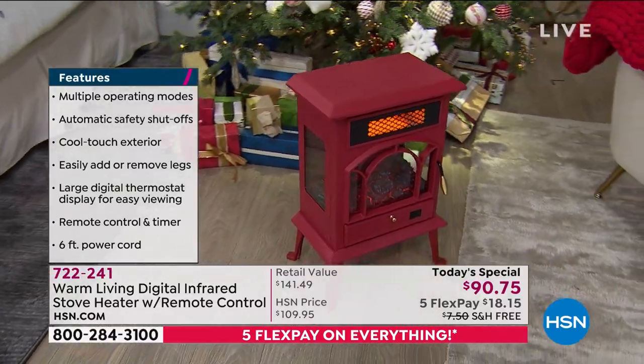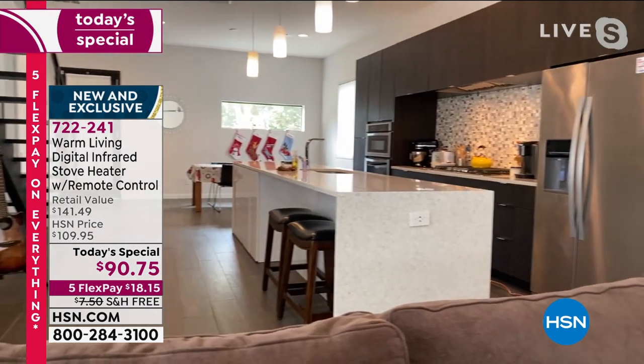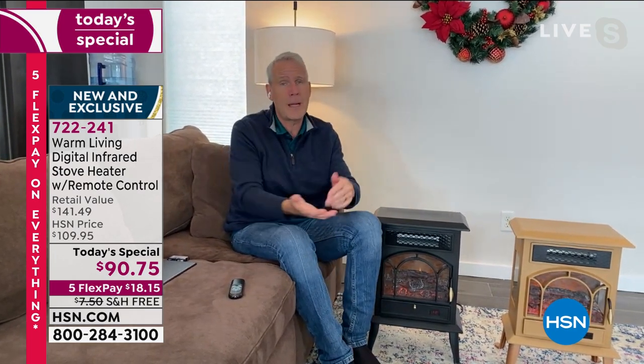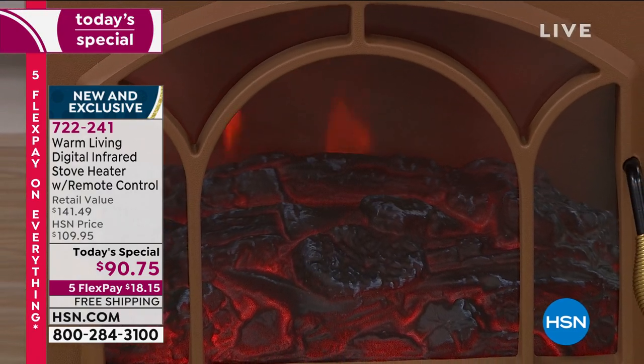What does a thousand square feet look like? Think of a two-car garage, or the entire downstairs of our home here - from the kitchen table all the way through to the living area with a 10-foot ceiling. One of these Warm Living heaters can heat this entire room whether it's 35 or 40 degrees outside. We don't turn the heat on in this house - we turn one of these on. And when we don't need the heat, we leave the flame effect on, pop some popcorn, and binge watch.